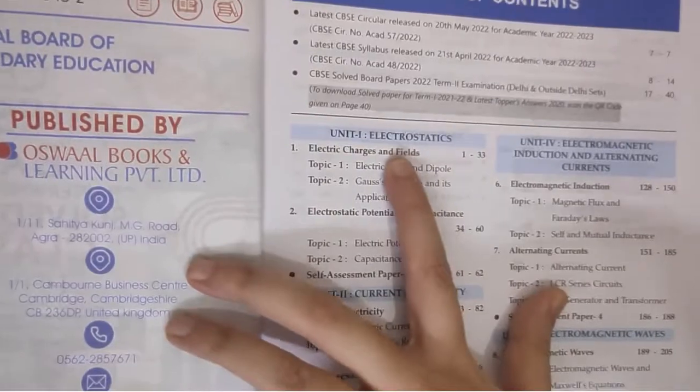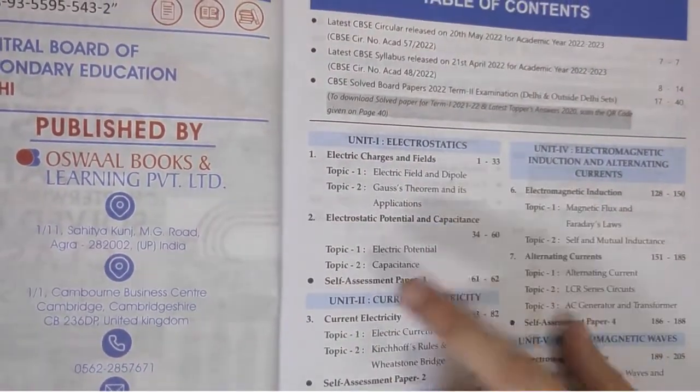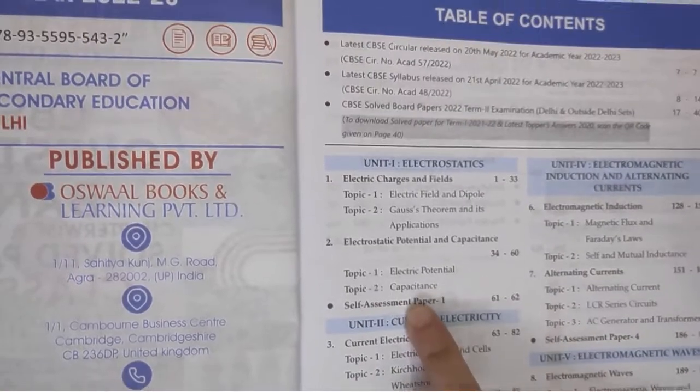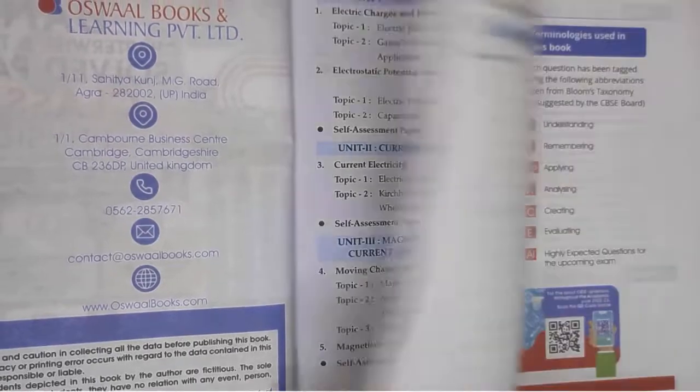If we look at the table of contents, you'll see the units listed, with chapters broken down into topics. And after each unit, you will have one assessment paper as well, which is a great way to practice. So don't miss out on these things when you're preparing — they are very important.